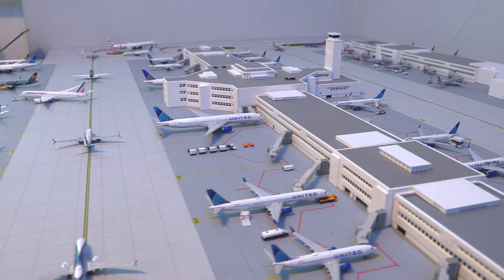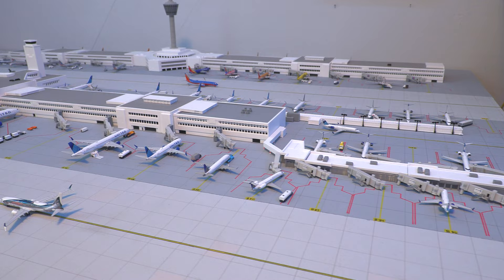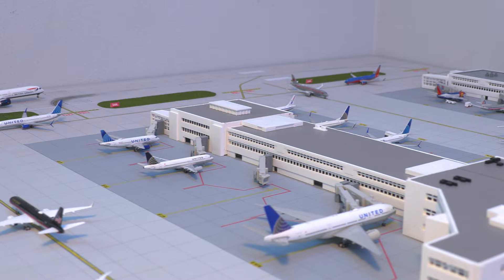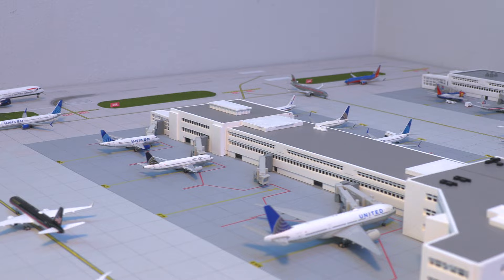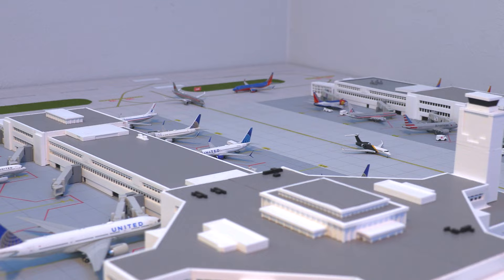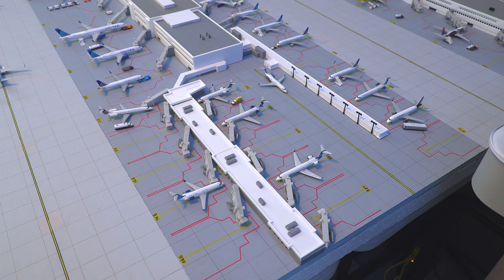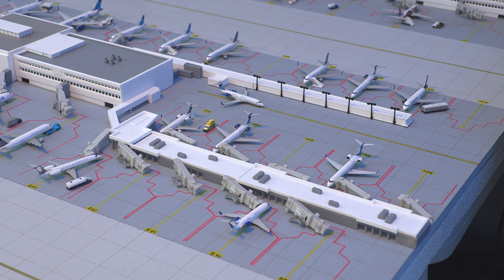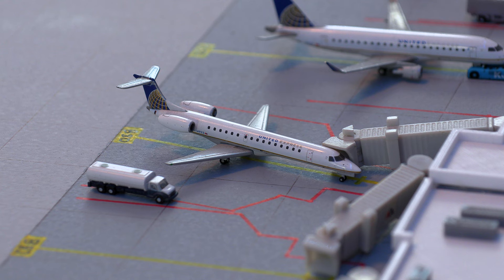Moving on to Concourse B at Denver International Airport — this is a beautiful terminal currently housing 81 gates at the real-life airport, stretching over a mile and a half long, and housing only United Airlines aircraft. We'll be beginning at the regional section of the terminal, on the far right side, which houses 17 gates in total. Starting us off, we have this United Express E-145 aircraft just arriving in from Little Rock.